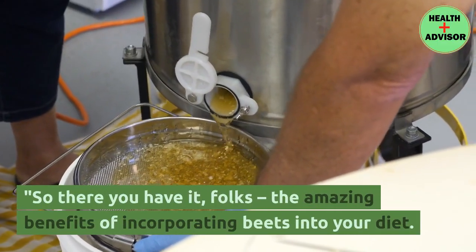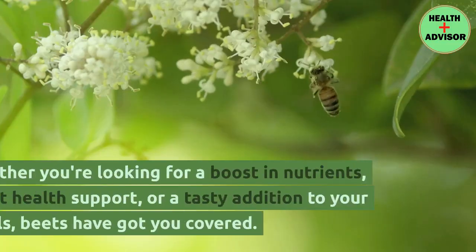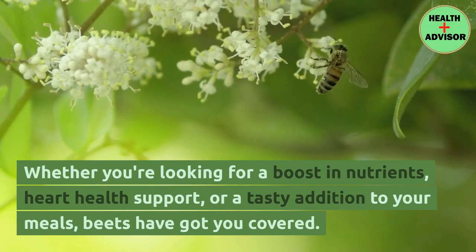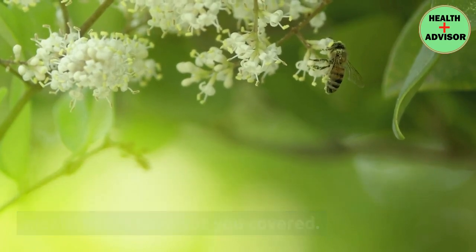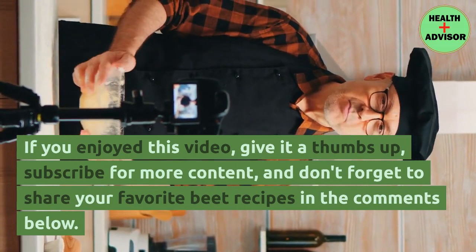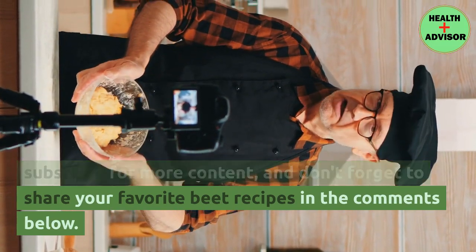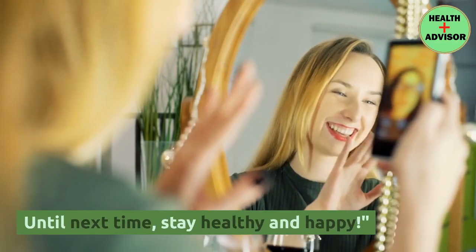So there you have it, folks — the amazing benefits of incorporating beets into your diet. Whether you're looking for a boost in nutrients, heart health support, or a tasty addition to your meals, beets have got you covered. If you enjoyed this video, give it a thumbs up, subscribe for more content, and don't forget to share your favorite beet recipes in the comments below. Until next time, stay healthy and happy!